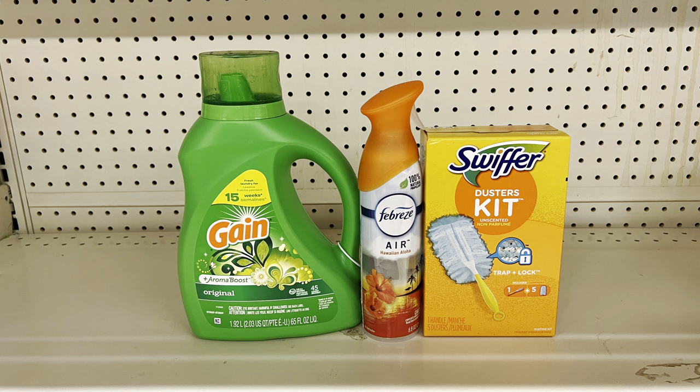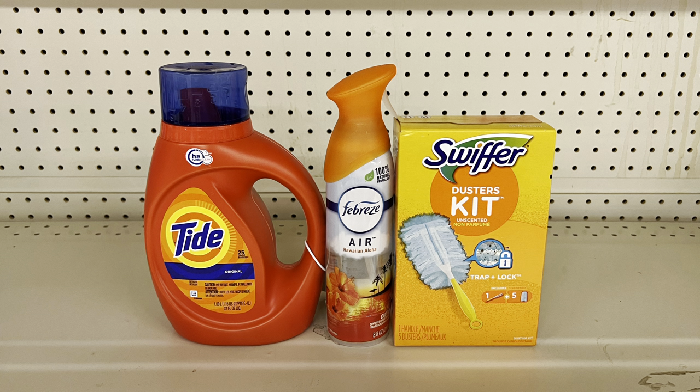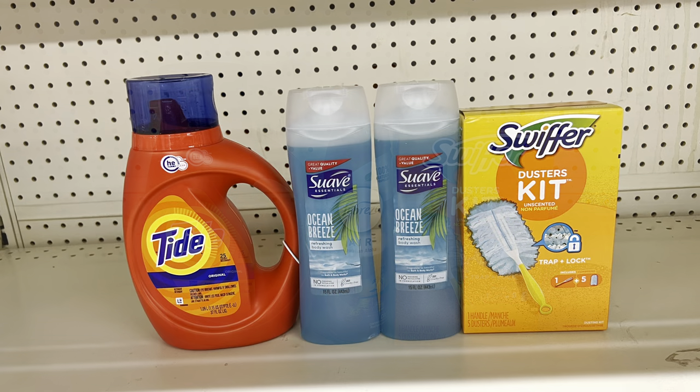With the other two-dollar Gain digital for additional Gain products, you could do: one Gain product at $7.45 with two-dollar digital, Febreze at $3.25 with $2.30 digital, and Swiffer Duster kit at six dollars with two-dollar digital — total $16.70, paying $10.40 before tax. Swap the $7.45 Gain for Tide/Gain liquid at $5.45 using the one-dollar digital, bringing total to $14.70 and paying $9.40. Or keep Tide and Swiffer but add two one-dollar Suave body washes with the one-off-of-two digital — paying $9.45 before tax.